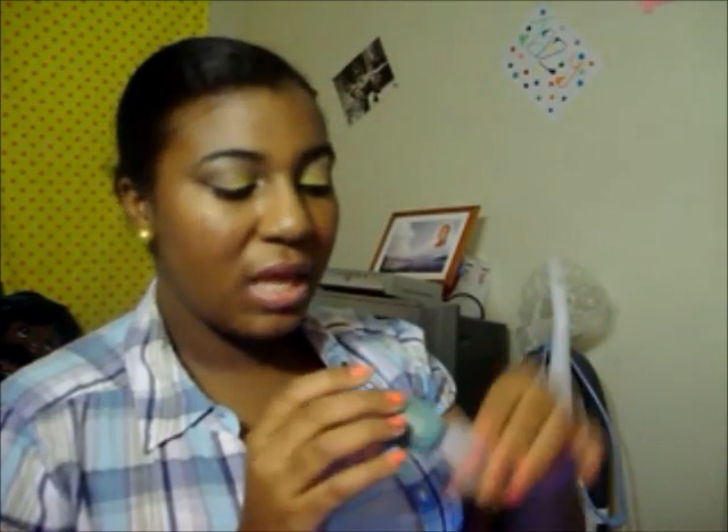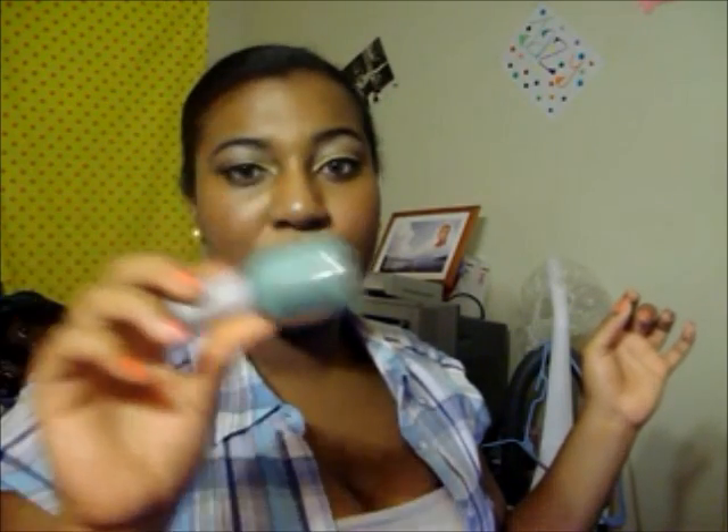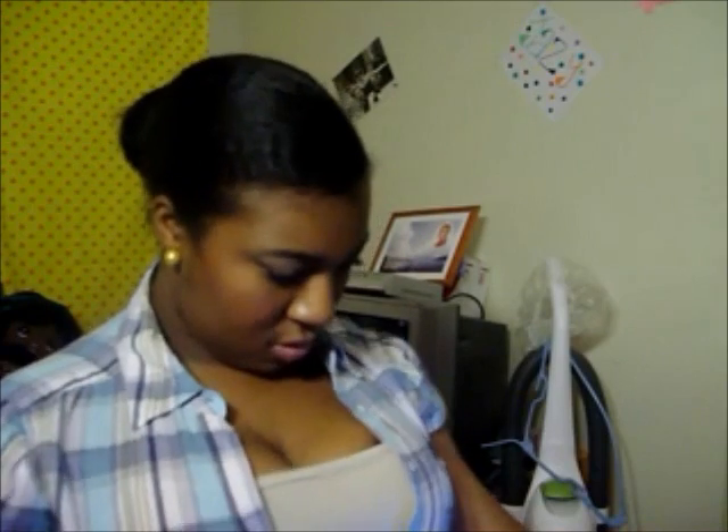Next one is favorite nail polish color. I have two. I have Barbie Pink by Clean Colors — I love this nail polish. I wear it on my toes all the time, had it on my fingers not too long ago — it's so pretty. Then my other favorite is Ancient Jade by Orly, which is a really pretty antique green color.